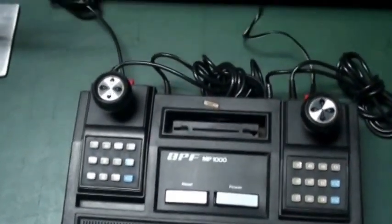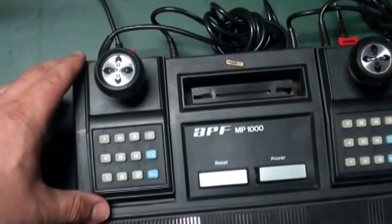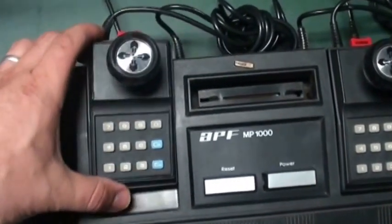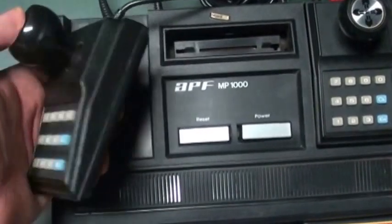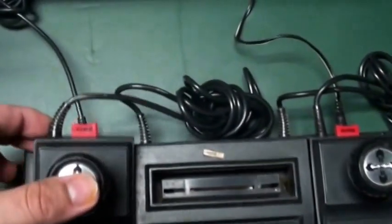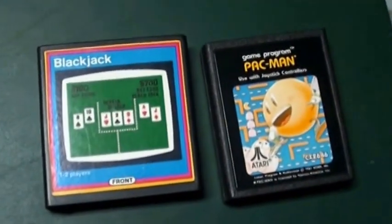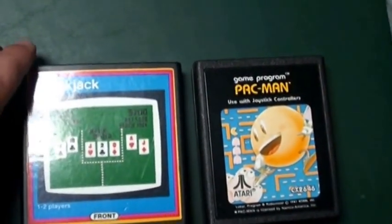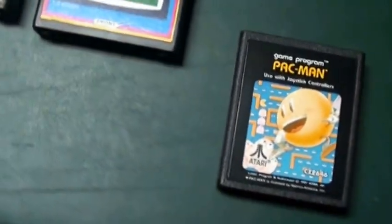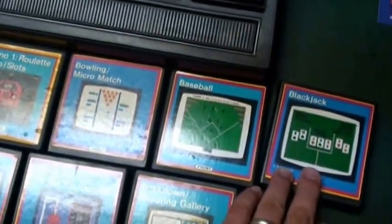This is a very unique system. I feel it was ahead of its time — one of the first to have a number keypad and kind of a short joystick, hardwired into the system unfortunately. It also had a cartridge slot.